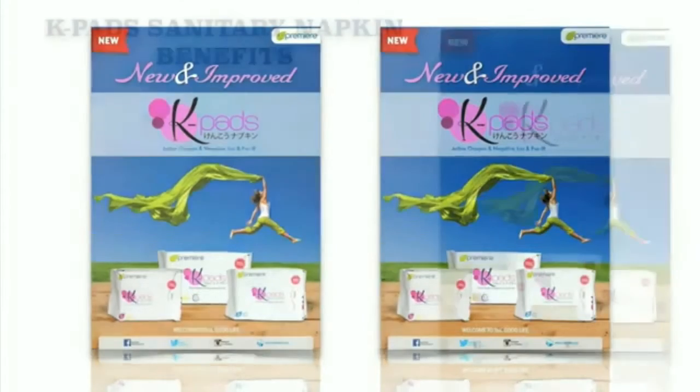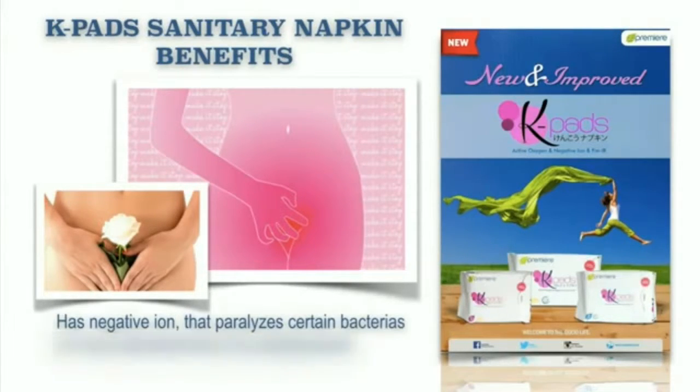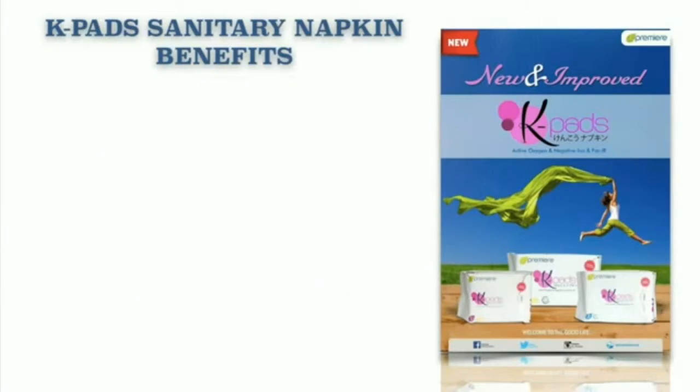JC Premier's K-Pads Sanitary Napkin benefits: it helps reduce irritation and removes foul odor. It helps remove itchiness. It helps reduce dysmenorrhea. It also has a negative ion that paralyzes certain bacteria. It is five times more absorbent than the leading brands. It is three times thinner than the leading brands. And it also comes with a free pap smear test.